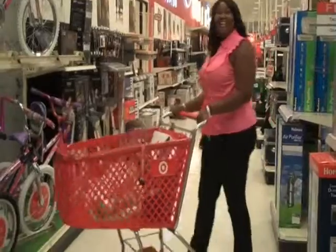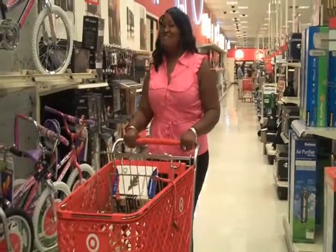Greetings, I am Joy Williams and I'm here at Target with the Green Shopping Network. Today we are going to take you on a small shopping trip to look at green products that you can use in your home or dorm. Hello and thank you for shopping with me today.